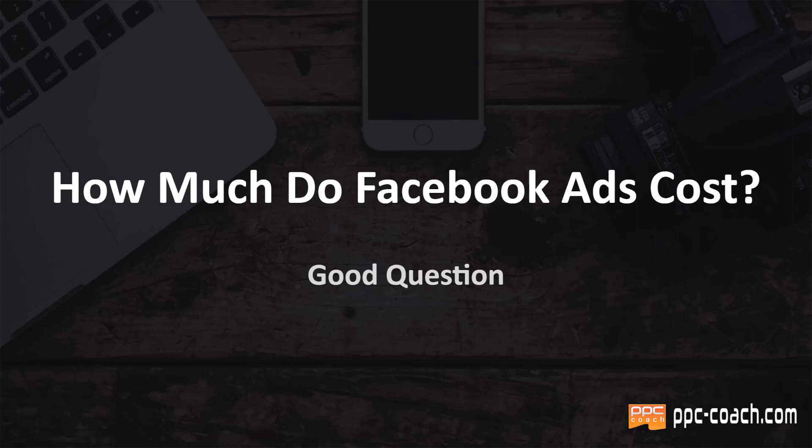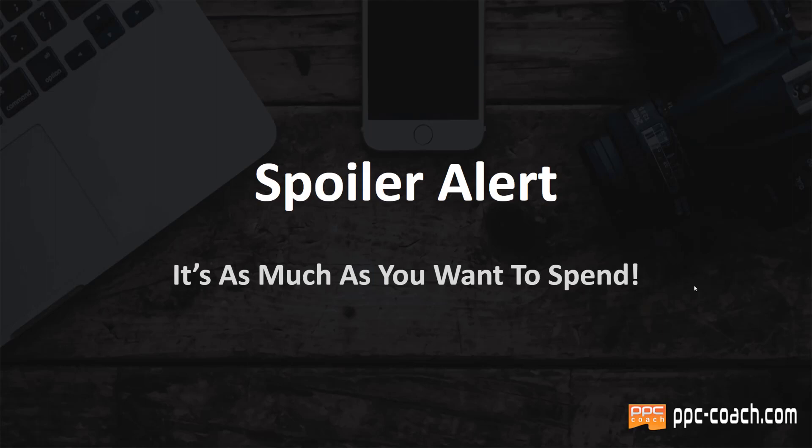Hey, Will here from PPC Coach. So how much do Facebook ads cost? That is a very good question. I get it quite a bit, but here's a spoiler alert: it's basically as much as you want to spend.